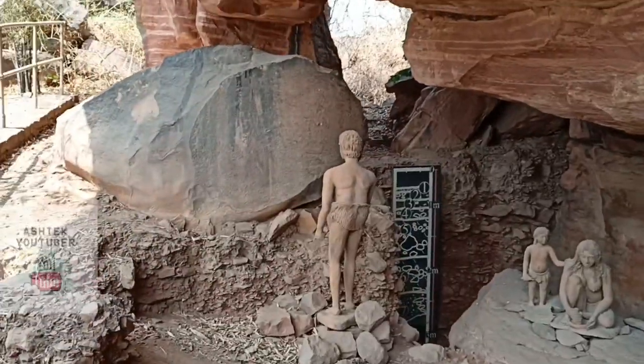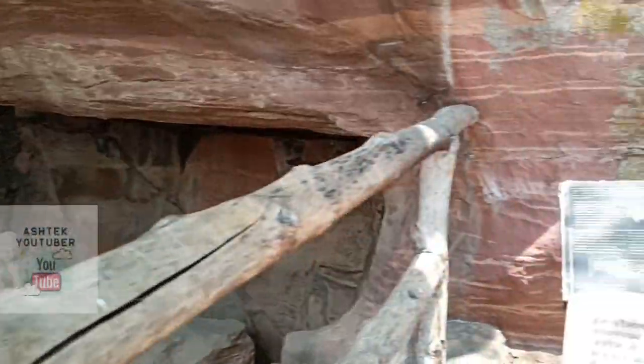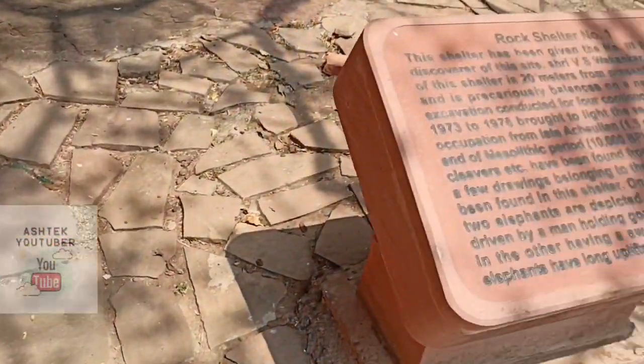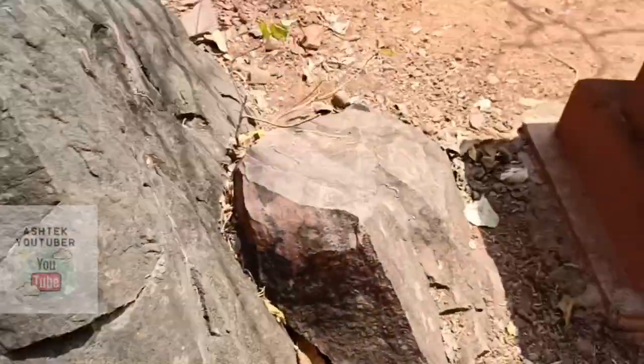Here we are at the first rock shelter of Bhimbetka. We can see how people used to live in Bhimbetka, depicted using sculptures, and we can also see how old Bhimbetka is through the rock layers.